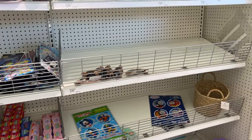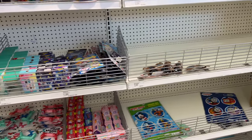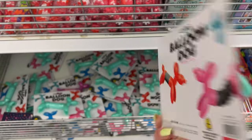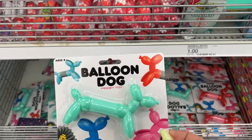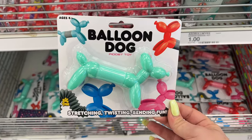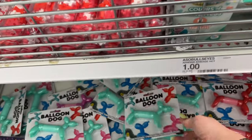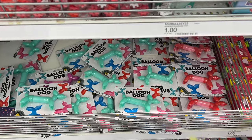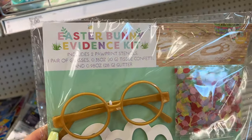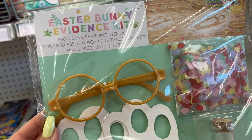The balloon dog is only a dollar! It's a fidget toy — stretching, twisting, bending fun. That's pretty cool. They have different colors too. These are so cute. The Easter Bunny Evidence Kit includes two paw print stencils.